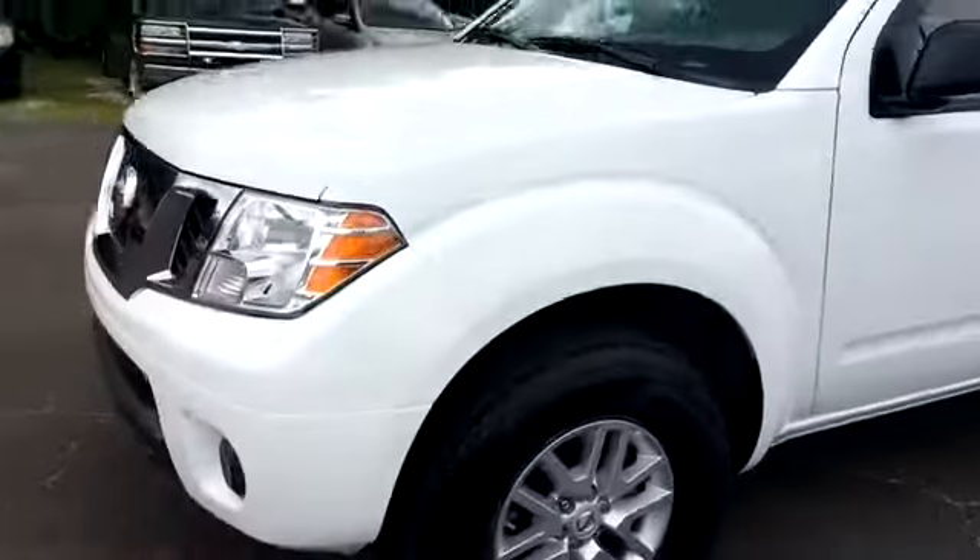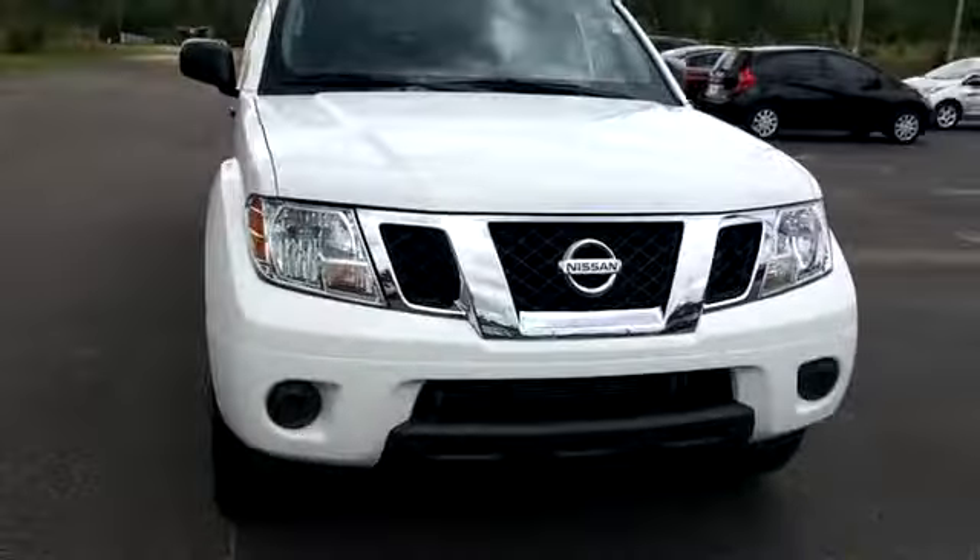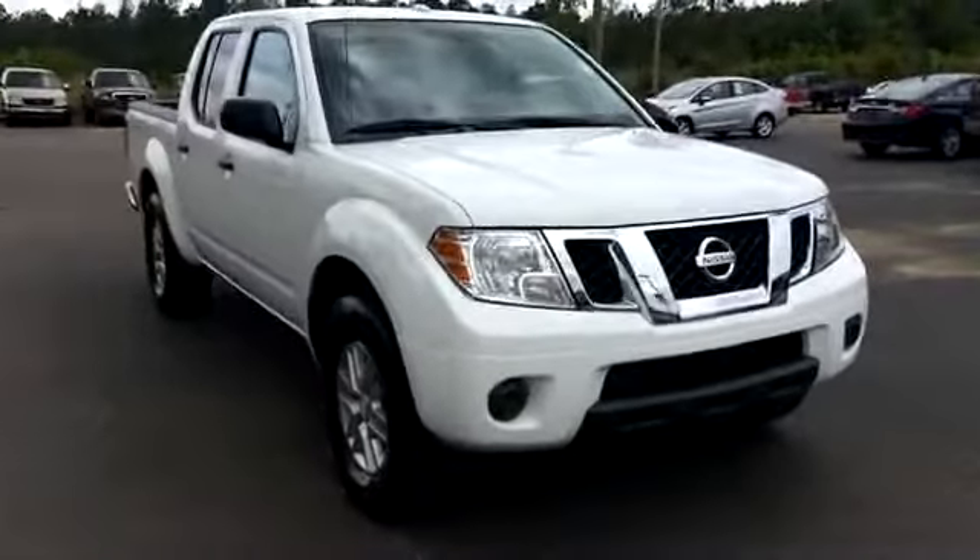There's a lockable glove box and an upper compartment as well. In the console you've got USB, auxiliary, and a 12-volt source. The backseat appears to be in good shape as well — just a quick look at the Nissan Frontier we have here.